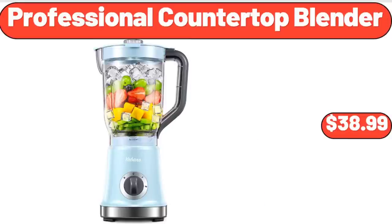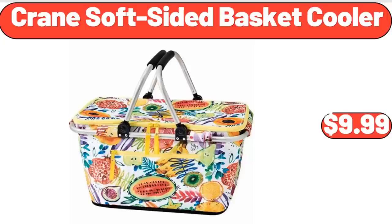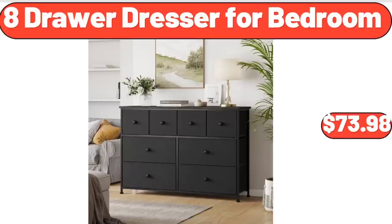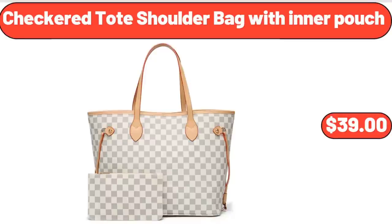Professional Countertop Blender, $38.99. Kitchen Drawer Organizer, $8.99. Crane Soft Sided Basket Cooler, $9.99. 8-Drawer Dresser for Bedroom, $73.98. Women's Summer Short Sleeve V-Neck T-Shirt, $16.97. Checkered Toad Shoulder Bag with Inner Pouch, $39.